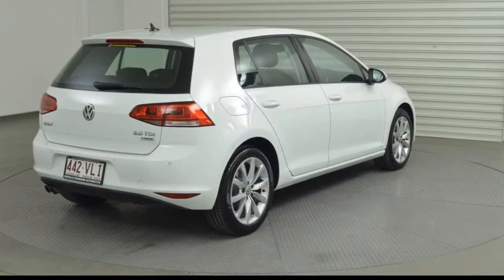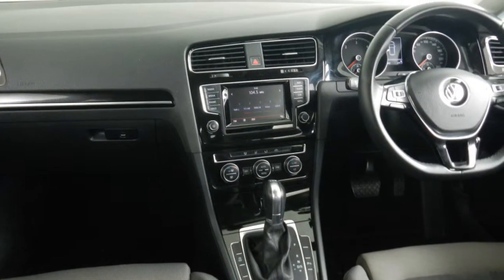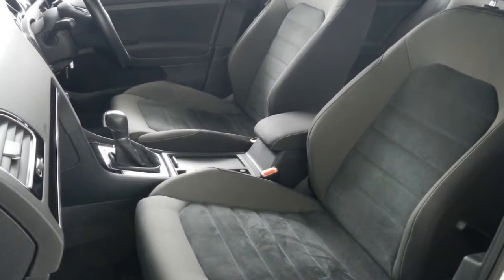Remote central locking, cruise control, tinted windows, alloy wheels, power steering, climate control and more.